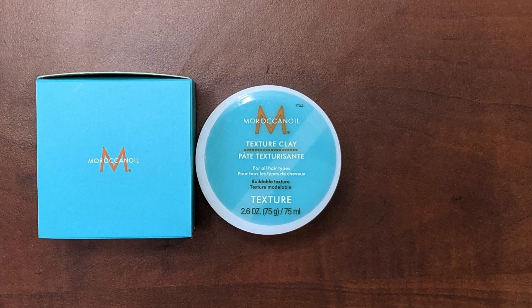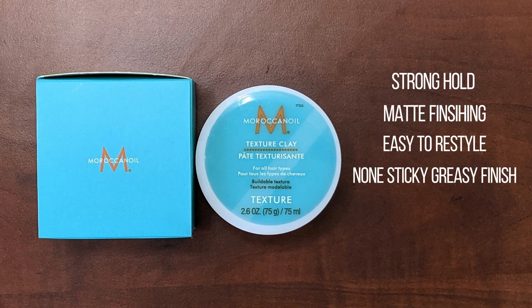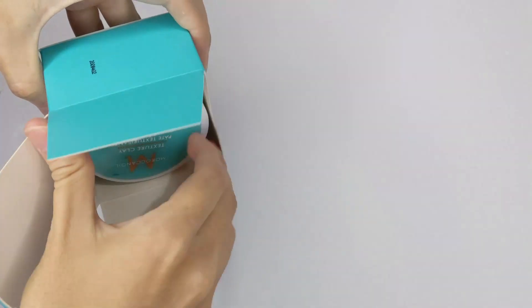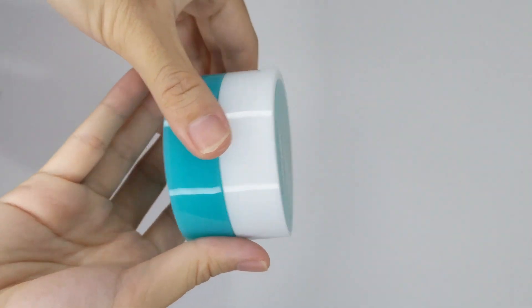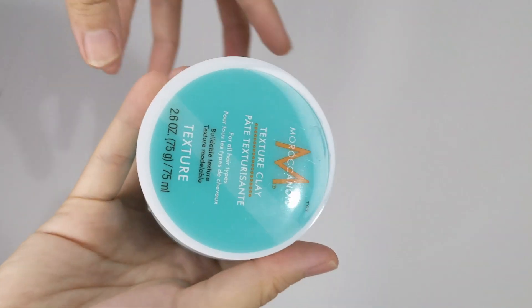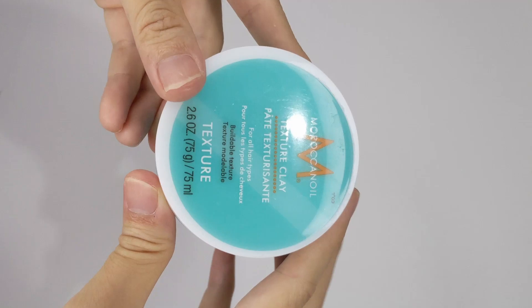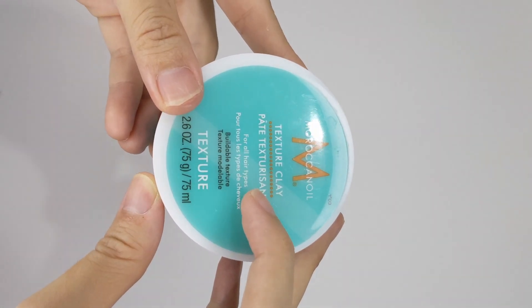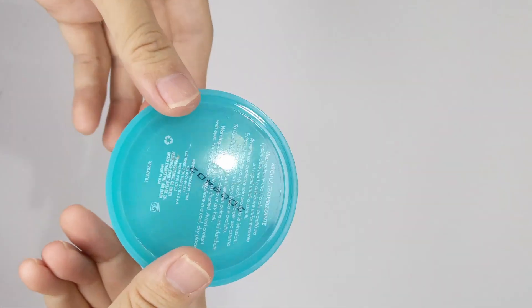This product claims to offer strong hold, matte finish, easy restyling, non-sticky and non-greasy finish, and the ability to tame frizz while keeping hair moisturized. In terms of packaging, the clay comes in a plastic jar in their signature ocean green color. It weighs around 75 grams, which is very light and definitely flight-friendly — convenient for your car, gym bag, or travels. The label mentions it's suitable for all hair types and helps build texture.